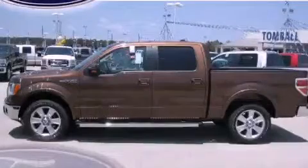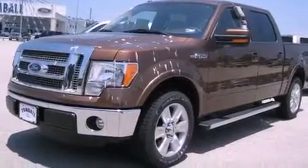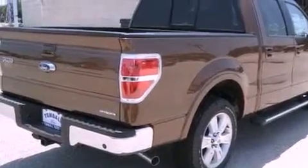This is a brand new 2011 Ford F-150 — strong, durable, and dependable. It features a 5.0 liter 8-cylinder engine and a 6-speed automatic transmission.